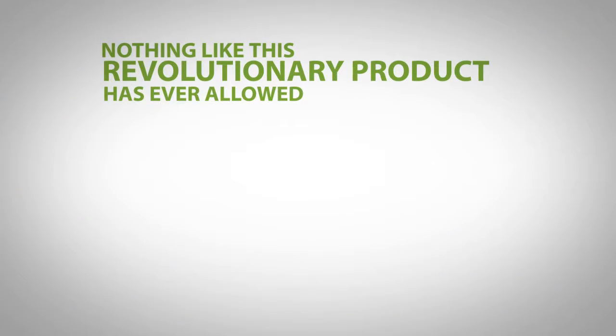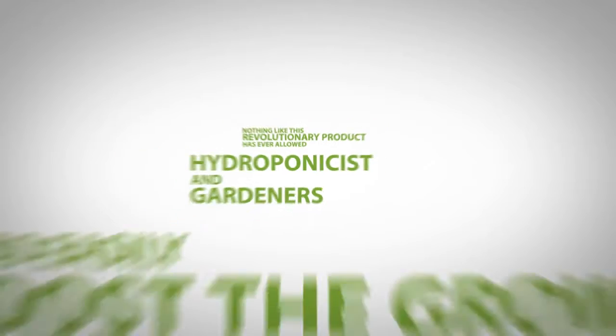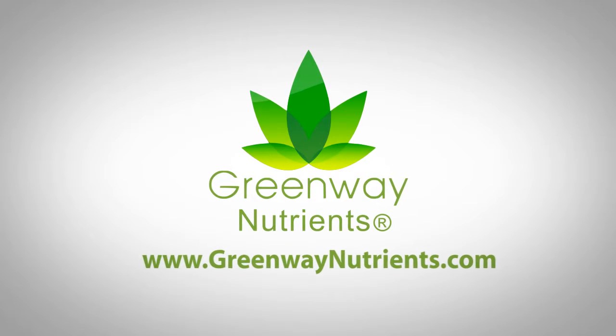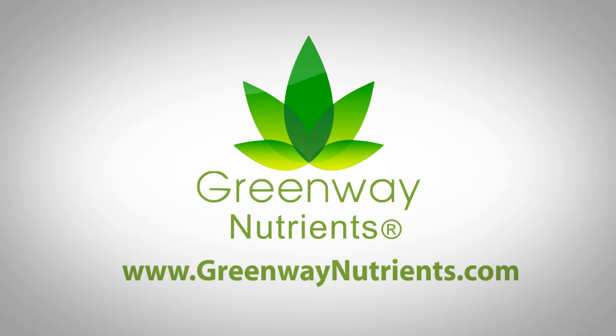Nothing but Mother Nature's highly concentrated raw energy. Nothing like this revolutionary product has ever allowed indoor hydroponic as well as outdoor gardeners to so easily boost the growth of their plants. Try it today. Experience the simplicity, the ease, the results of our revolutionary CO2-infused foliar technology.